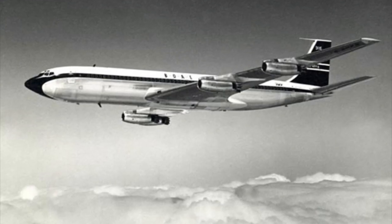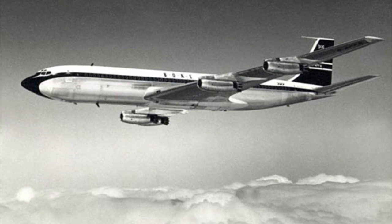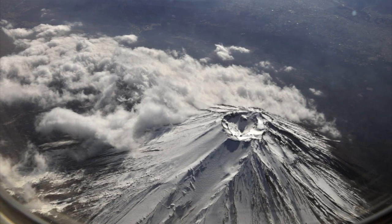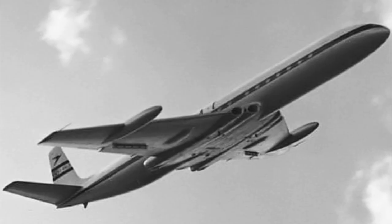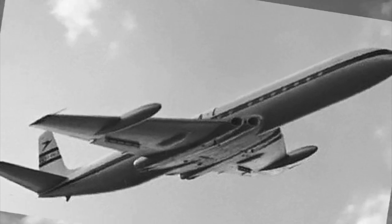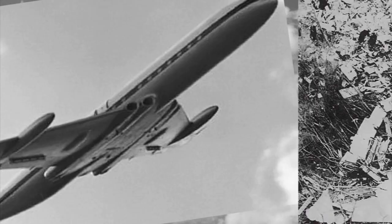In 1966, a British Overseas Airways captain strayed from his flight path out of Tokyo so passengers could get a look at Mount Fuji. As the Boeing 707 approached the mountain, it was hit by powerful winds, probably in excess of 140 miles per hour, that tore the tail apart and downed the plane.